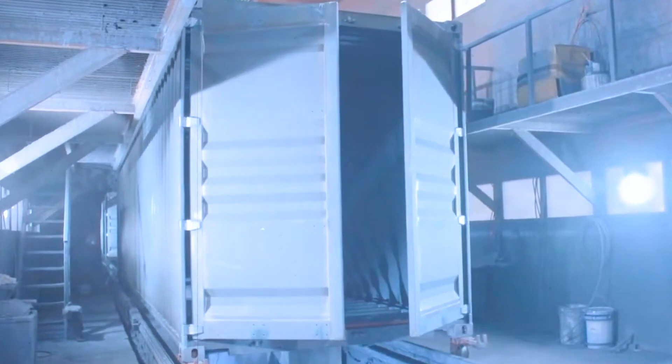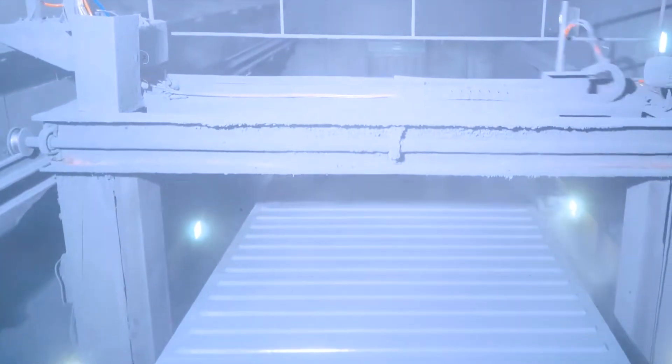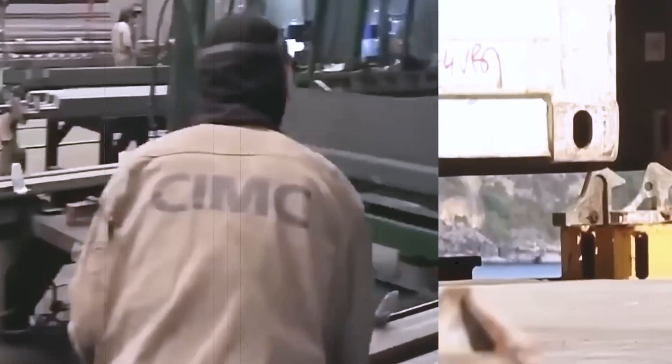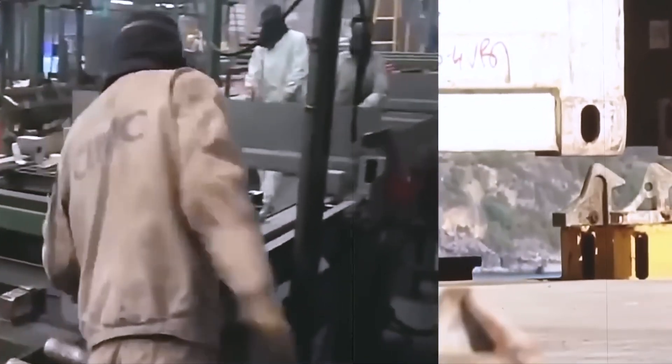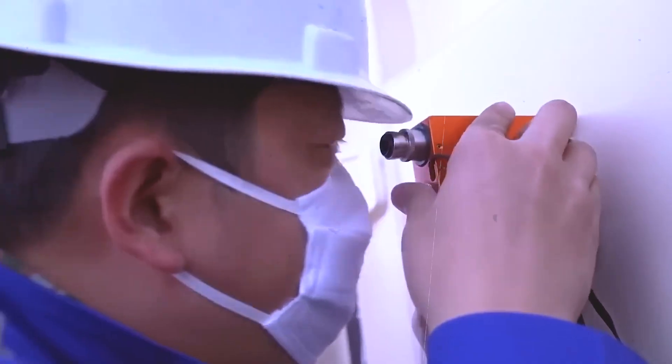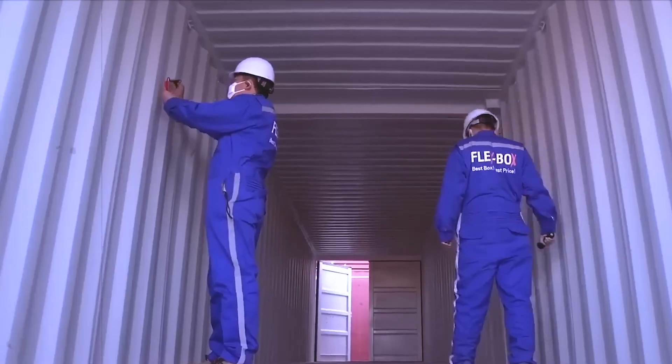So why all the fuss over waterproofed plywood and sealants? The truth is, these treatments don't just battle seawater — they also protect against termites and other invasive pests, meeting worldwide shipping regulations. With the walls, floor, and entry secured, the container is almost complete. The final task is to tie it all into a sealed, certified box that can officially join global trade.